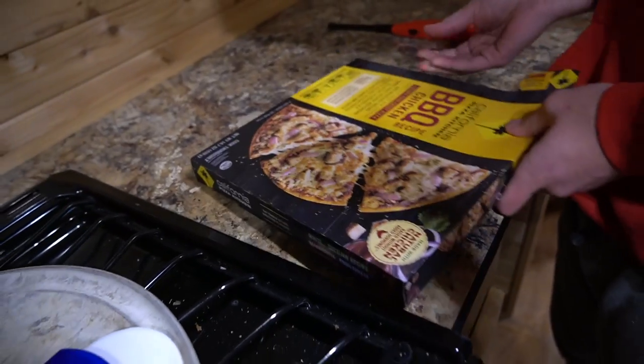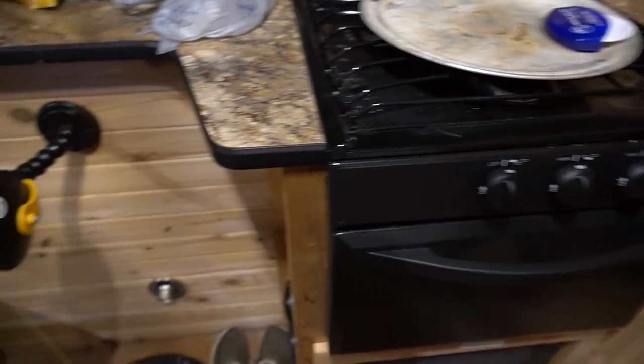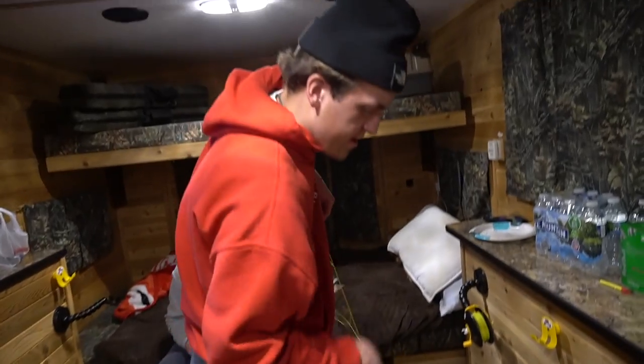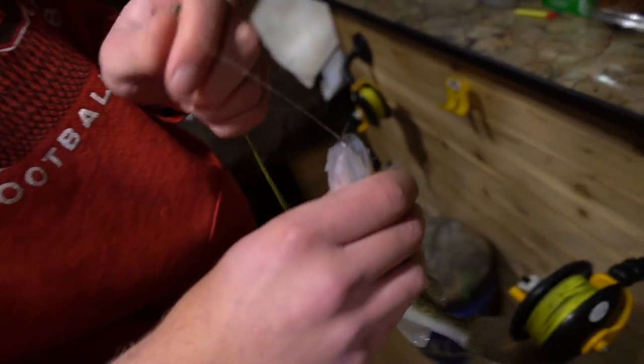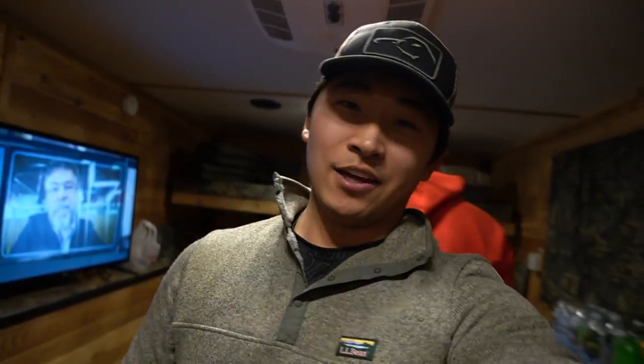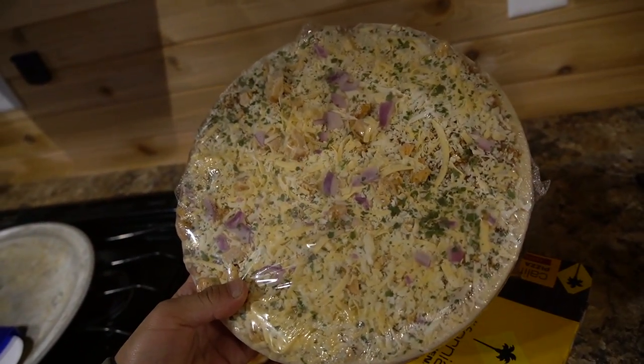The rattle reel goes off — Connor gets it, but it's a small fish. Boys are doubled up on small walleyes. Cooking the barbecue chicken pizza now, it's looking pretty good.